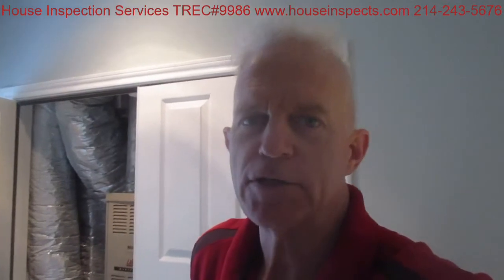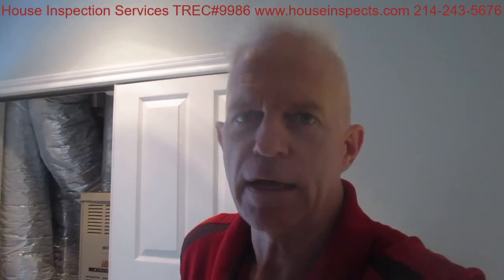Hey, welcome back to House Inspects. I'm Greg House, and I want to show you an example of a zoned heating and air conditioning system and an improper damper operation at this unit. A zoned HVAC system is essentially one system that answers to two separate thermostats.